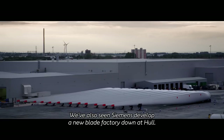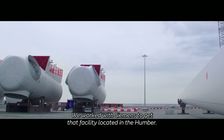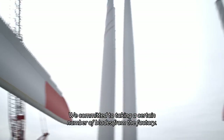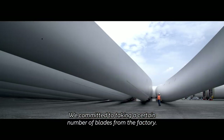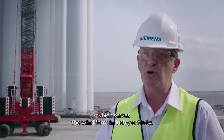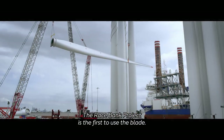We've also seen Siemens develop a new blade factory down at Hull. We worked very much in partnership with Siemens to get that facility located in the Humber. We committed to take a certain number of blades from that factory to get it built. The blade factory itself has been a significant investment which served the wind farm industry entirely — and the RaceBank project is the first customer to take the blade.